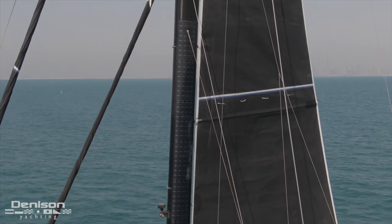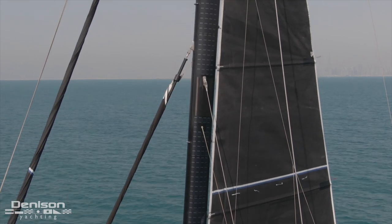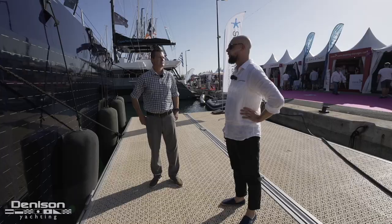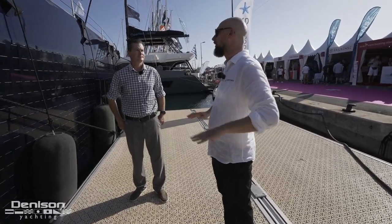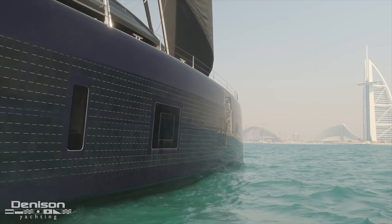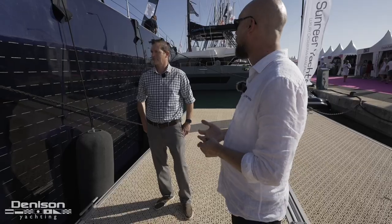They're also up on the mast — you can see all the way up. It's a carbon fiber mast with the solar integrated. One cool thing about those panels is of course the energy efficiency — that's the first thing. They're also an aesthetic feature. The solar panels look cool and they're part of the boat's design.